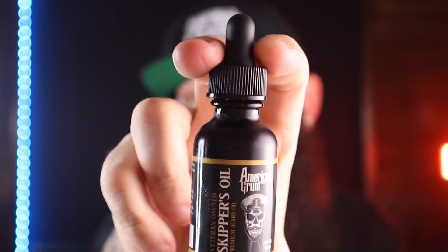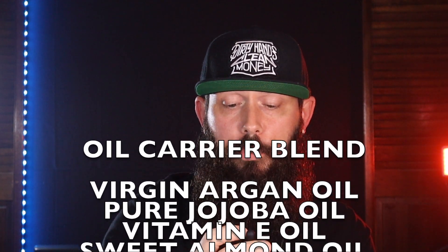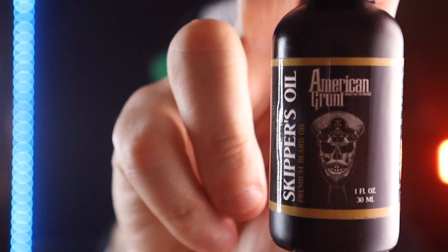It's a flat black bottle with gold accents — a skull with a skipper's hat — and the name of the oil, balm, and wash. The scent profile is called Skipper's Oil. The carrier blend includes virgin argan oil, pure jojoba oil, vitamin E, sweet almond, apricot kernel, avocado, pumpkin seed, hemp seed oil, and grape seed oil, scented with premium grade essential oils. The logo is super cool. My only complaint with the bottle is it's black, so you don't have a window to see how much product you have left.